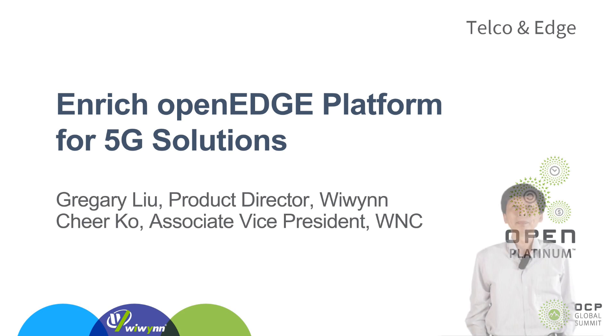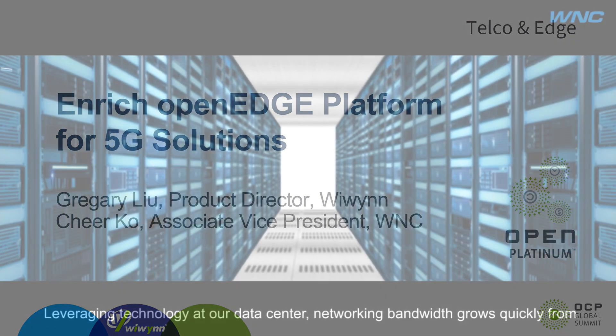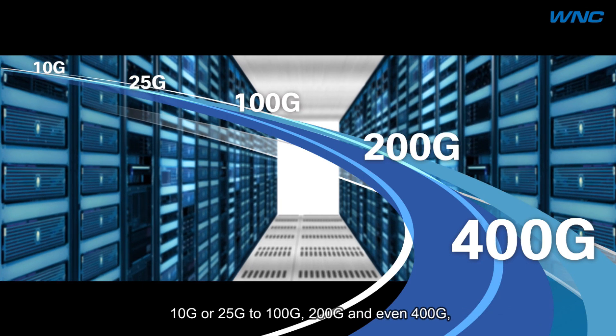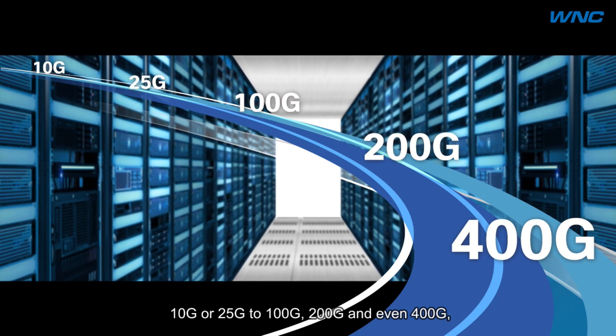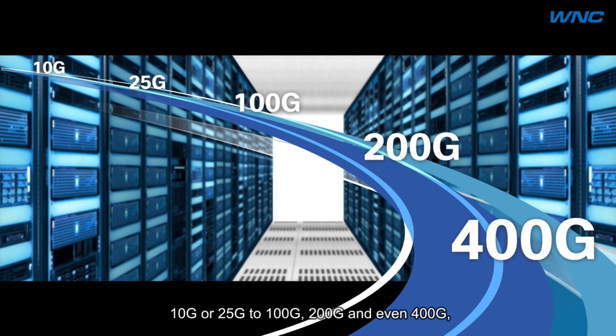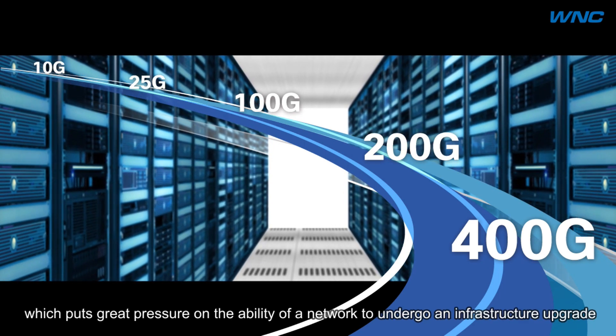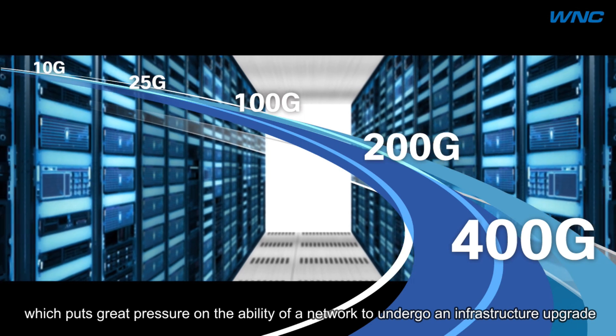Hi everyone, my name is Chirco, R&D Lead from WNC's Wired Infrastructure Business Unit. It's my honor to have this opportunity to talk to you about WNC's innovative OCP solution. Leveraging technology in our data centers, networking bandwidth has grown quickly from 10G and 25G to 100G, 200G, and even 400G, which puts great pressure on the availability of the network to undergo infrastructure upgrades.